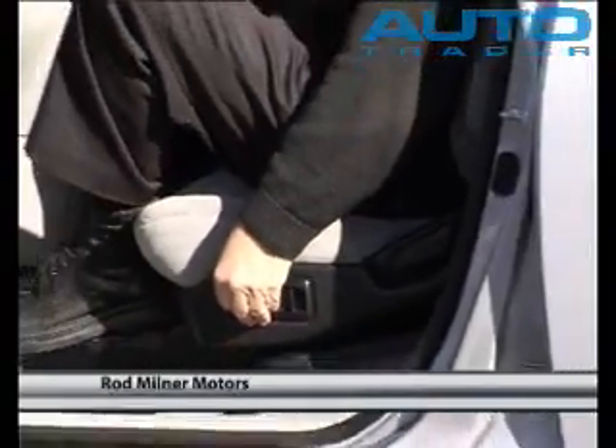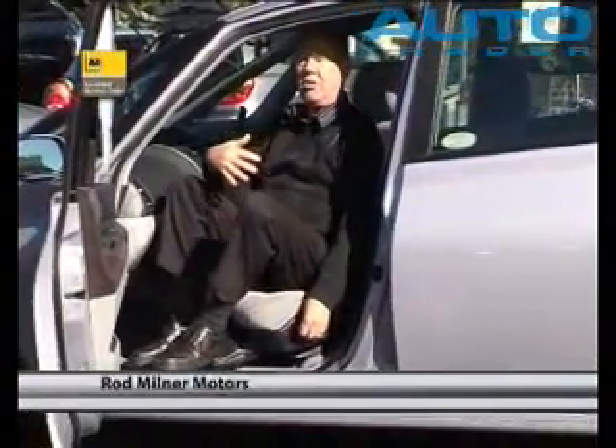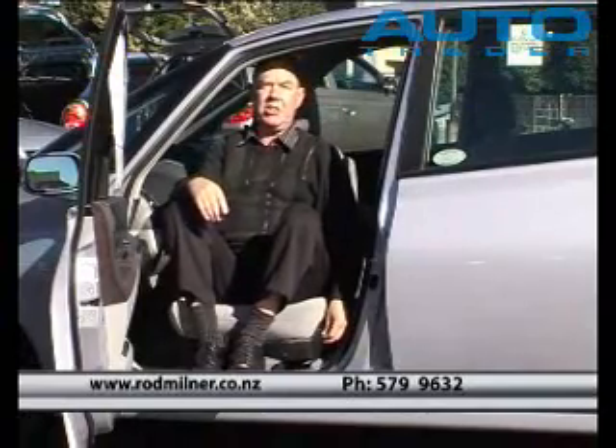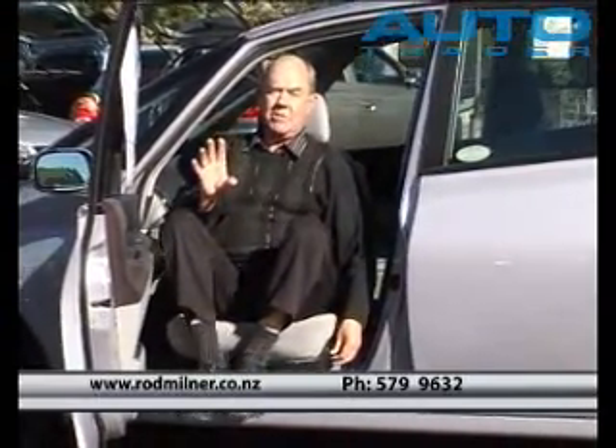Hi everybody, I'm Rod Milner from Rod Milner Motors where I specialize in disability vehicles. As I'm talking I'm going to show you how the seat works. Here at Rod Milner Motors we specialize in disability vehicles and very low mileage cars, and this car is a combination of both.